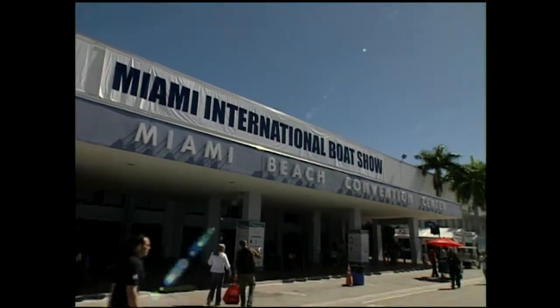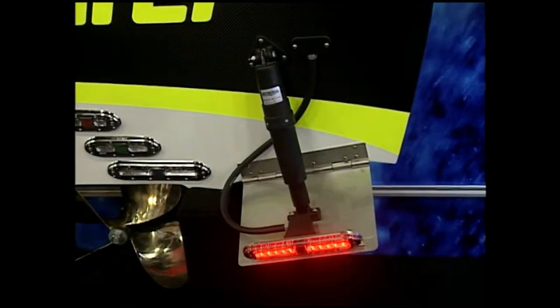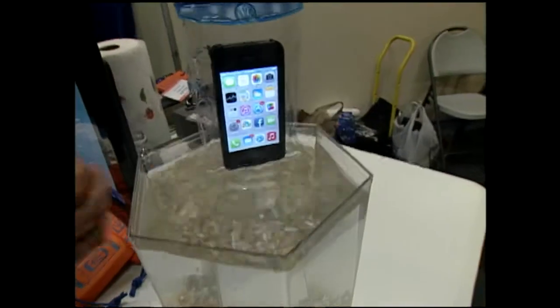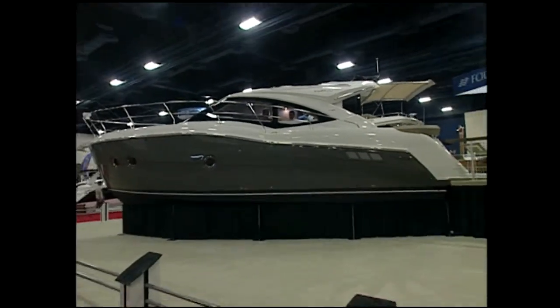Week one from the Miami International Boat Show, and Pleasure Boater is stocked with everything from Intrepid's latest, some awesome lighting, keeping your cell phone dry, plus a look at a Carver C-37. Pleasure Boater is dead ahead.